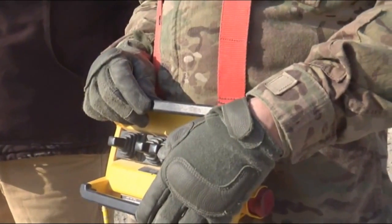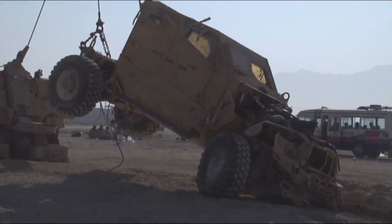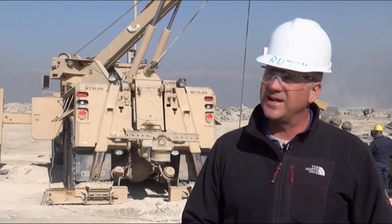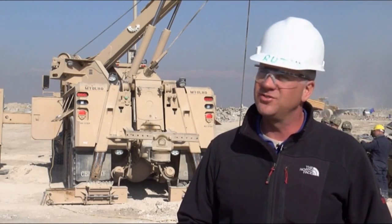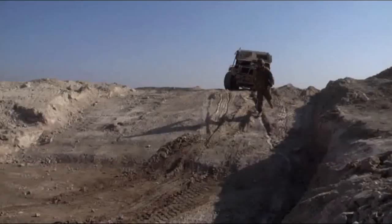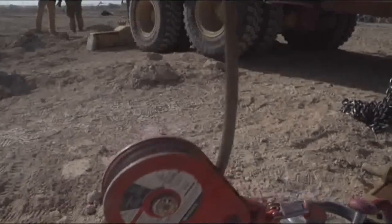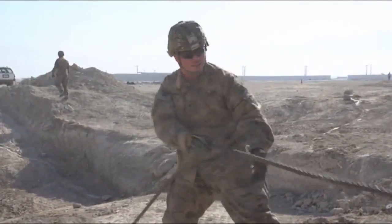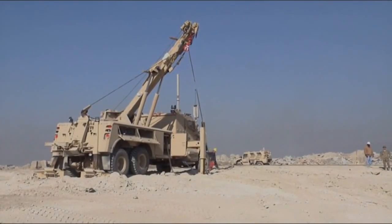Mr. Roosh gets just as much benefit from the training as the soldiers. It's very fulfilling to me. I get to see firsthand, working with the soldiers, exactly how they understand how this relates to their mission — taking the truck out in the field — and we get to show them real-world experience right here on the training site. The new vehicles will be deployed to units for recovery operations across Afghanistan within the next year. Specialist David Nish, Bagram Airfield, Afghanistan.